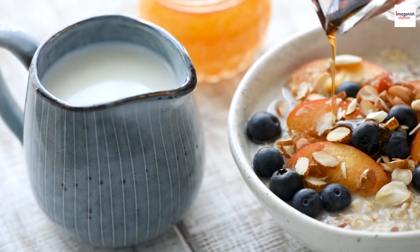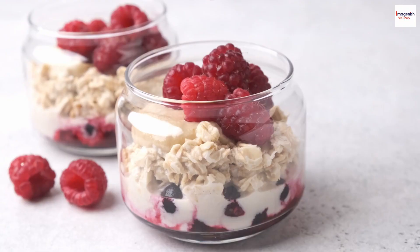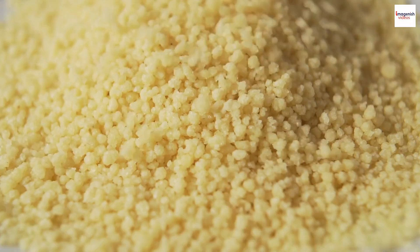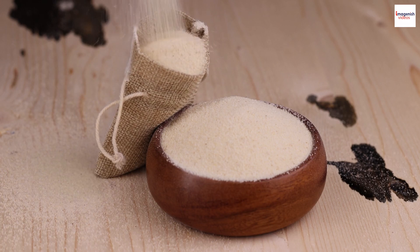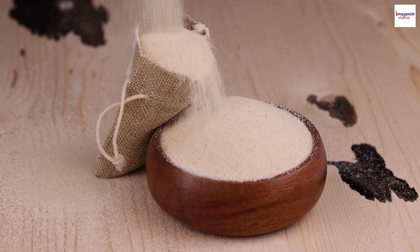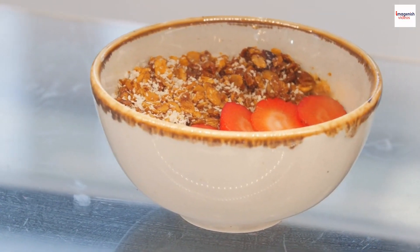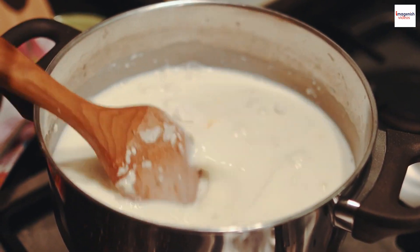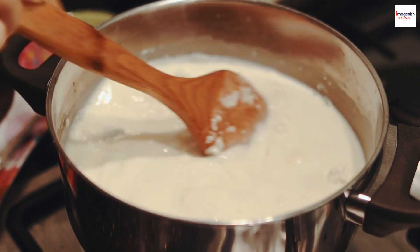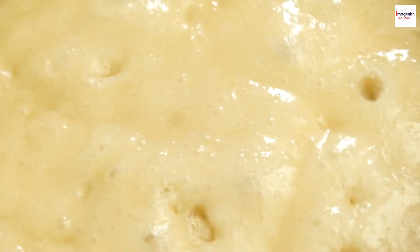Ingredients and Preparation. Garayev porridge is unique for its ingredients and preparation. This is not your typical oatmeal — it's made from semolina, which is a coarse wheat flour. To prepare it, you start by roasting the semolina in butter until it turns a beautiful golden color. This step gives the dish a rich, nutty flavor. Next, you add hot milk and sugar to the semolina while constantly stirring to avoid lumps. You continue to cook it until it thickens, and the final touch is a generous sprinkle of vanilla sugar for that delightful aroma.